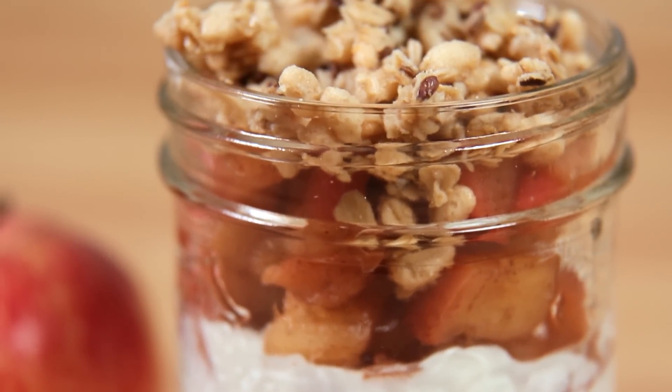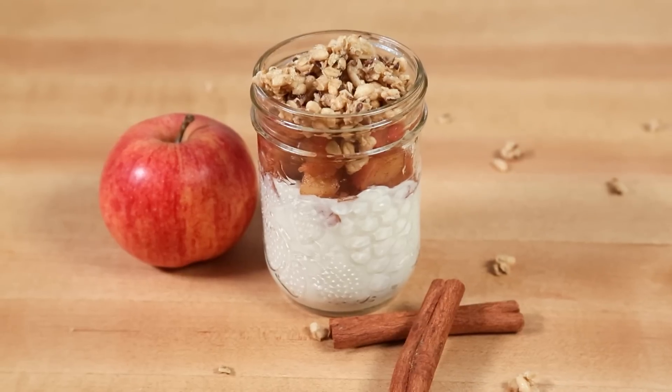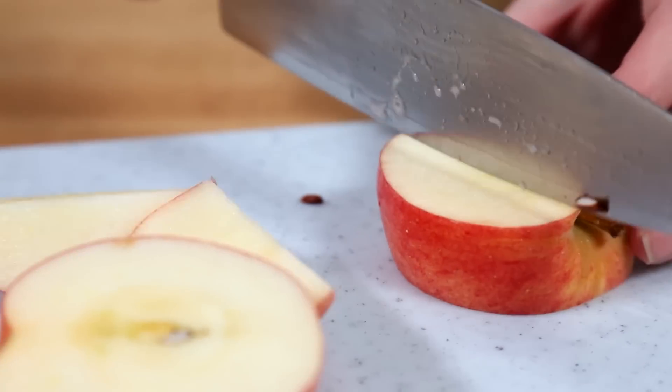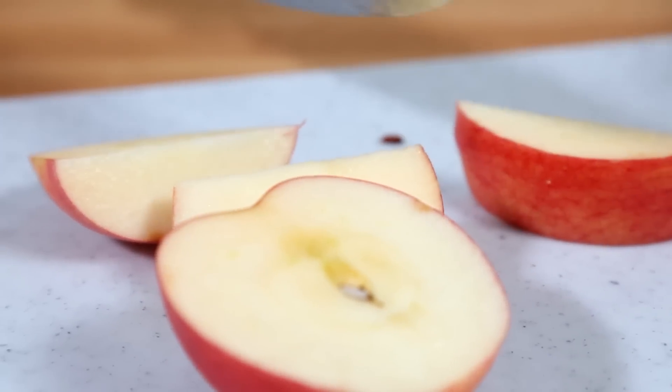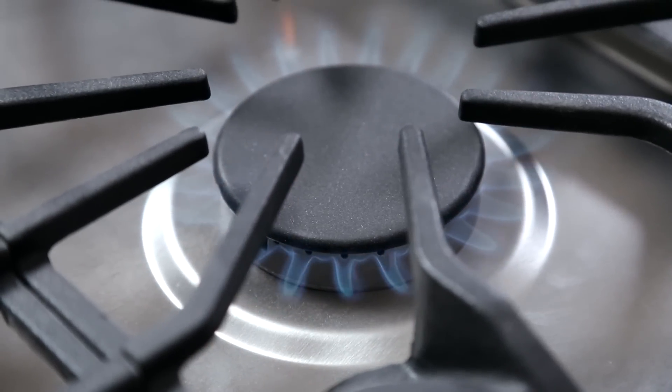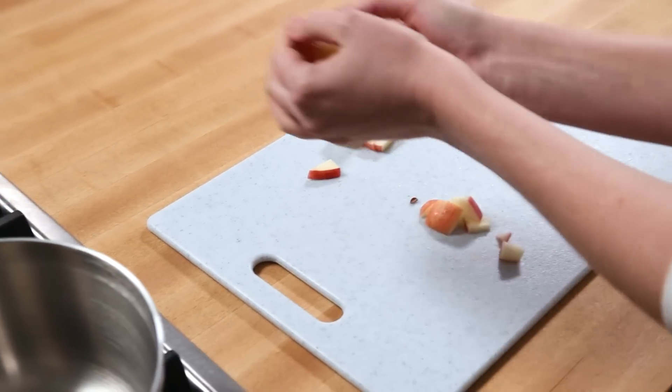Finally on today's menu, I have an incredible apple pie inspired breakfast parfait that might be one of the tastiest things I have ever tasted. It all starts of course with some apple — I'm just going to chop up an apple. I'm leaving the skins on because it just adds extra fiber, but if you wanted to peel your apple you can go right ahead. I'm going to pop it into a small saucepan on the stove over medium heat.